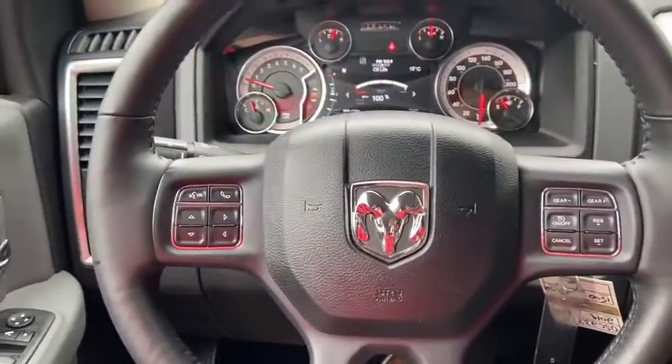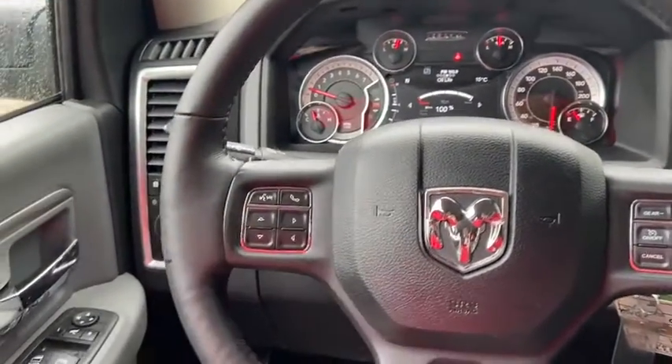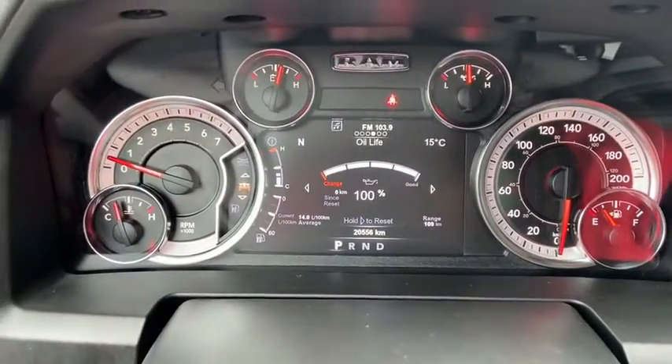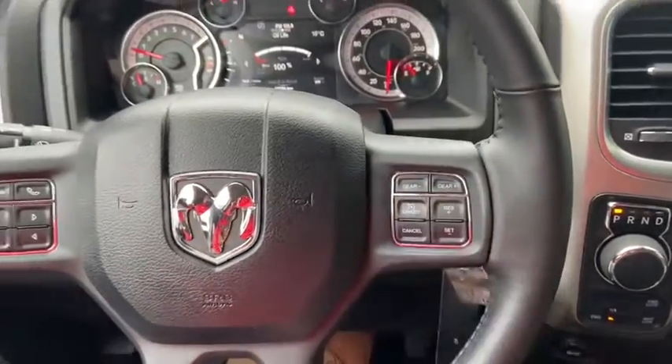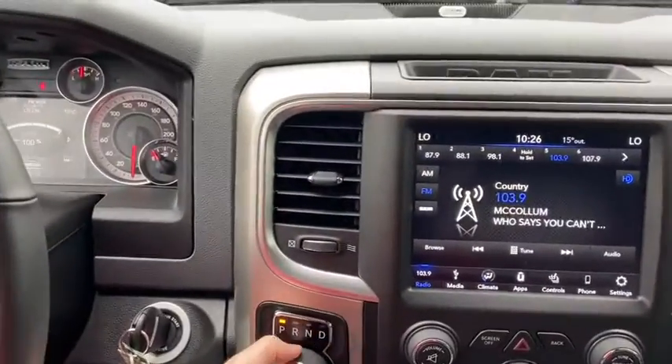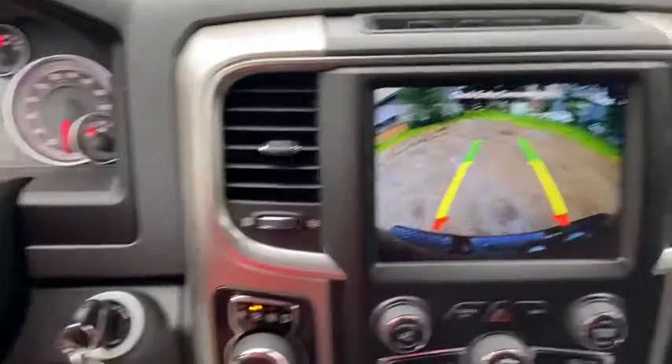On the steering wheel on the left hand side you have your hands-free controls as well as your controls to go through your information panel where you can see we have about 20,000 kilometers. On the right side you have your cruise control settings. Moving into the middle you have your rotary shifter here which will display the reverse camera when you shift.